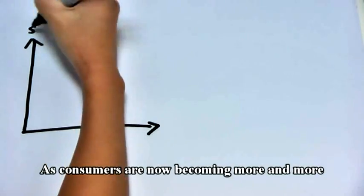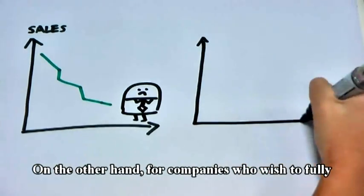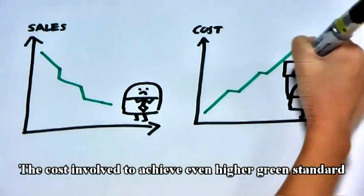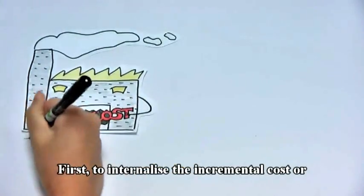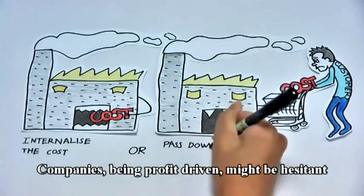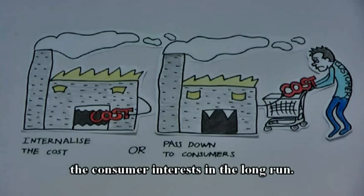As consumers are now becoming more and more environmentally conscious, a stricter standard for green label might cause companies to face a decline in sales. On the other hand, for companies who wish to fully commit to being environmentally friendly, the cost of being green is never low. The cost involved to achieve even higher green standards will result in companies making a decision between two choices: first, to internalise the incremental cost, or two, to pass it down to the consumers. Companies being profit-driven might be hesitant in accepting the proposed scheme. However, the establishment of stricter standards for green label is essential to protect consumer interest in the long run.